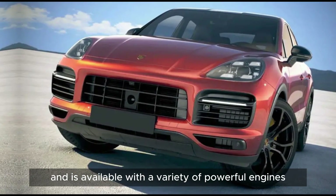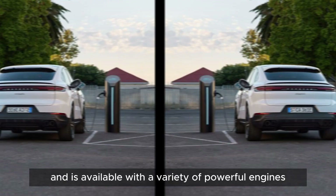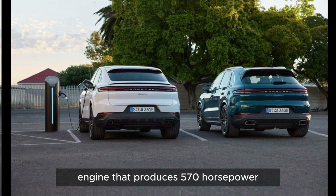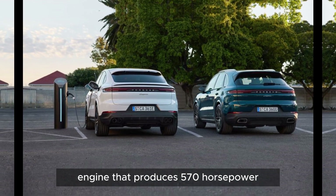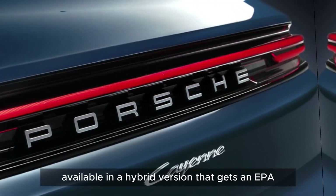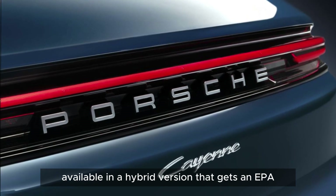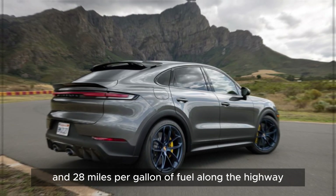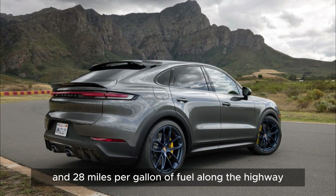The Cayenne is available with a variety of powerful engines, including a new twin-turbocharged V8 engine that produces 570 horsepower. The Cayenne is also available in a hybrid version that gets an EPA-estimated 22 miles per gallon in the city and 28 miles per gallon on the highway.